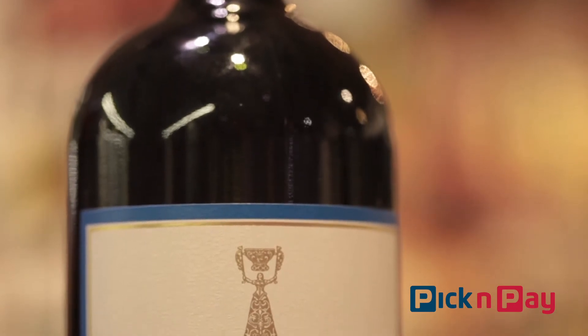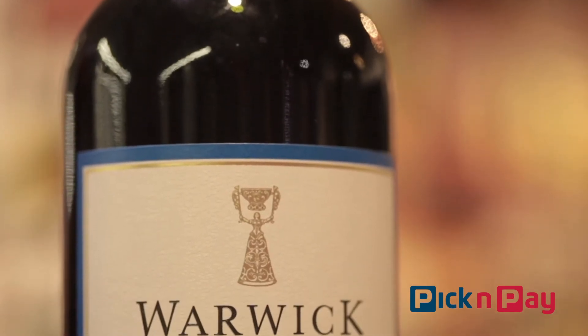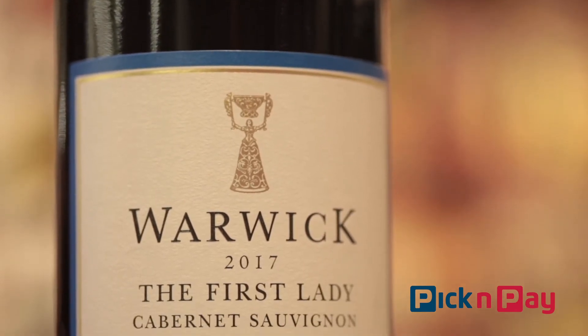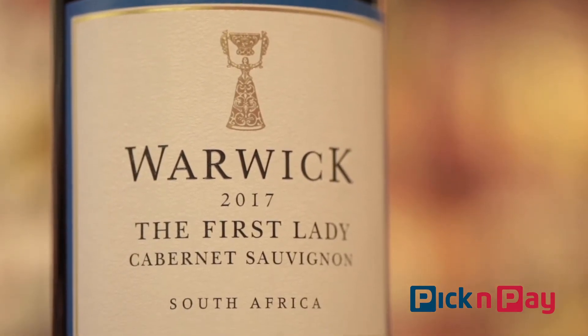Here's a great example of a wine that's got not one but two fabulous reasons to get down to Pick and Pay to try it out. The first of those is the wine itself — it's a Cabernet Sauvignon from Warwick.